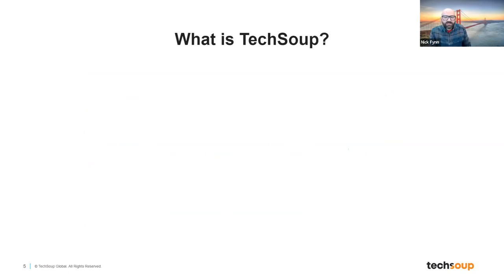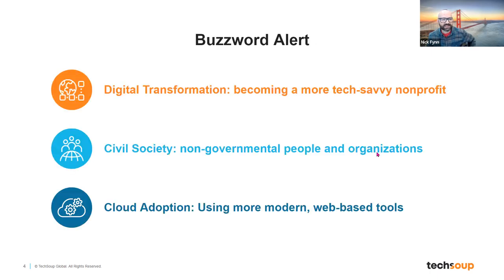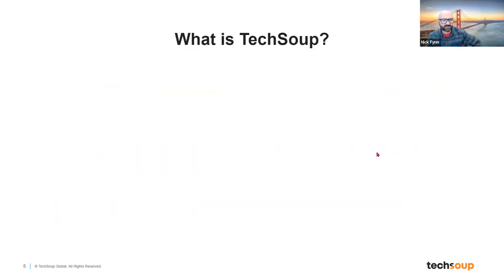Now let's go into the question of what exactly is TechSoup. Today's webinar is really designed for folks who are newer to TechSoup — it might be because you are a new staff member of a nonprofit that already uses TechSoup, or it might be because you are leading your nonprofit and you have just signed up for TechSoup, and this is one of the first instances where you've interacted with us.